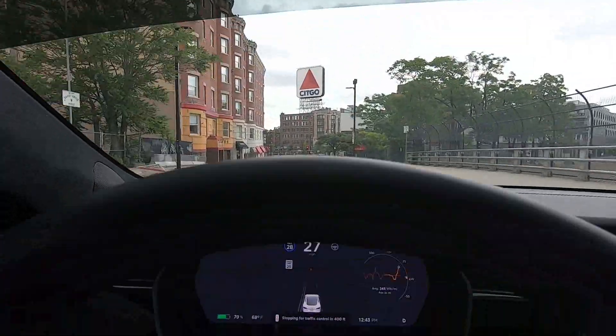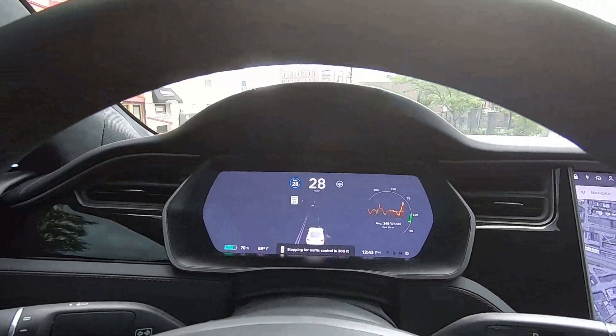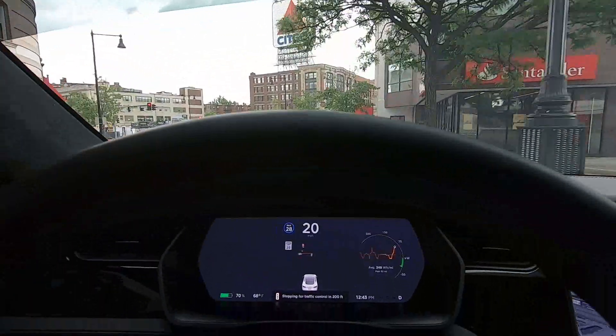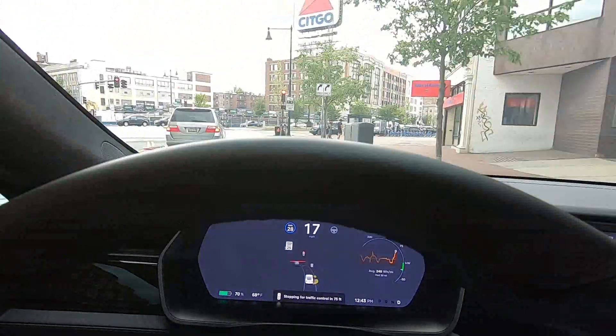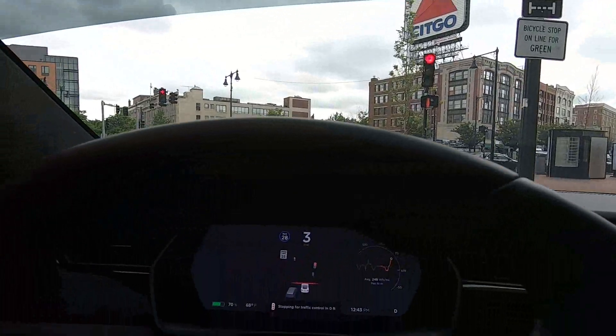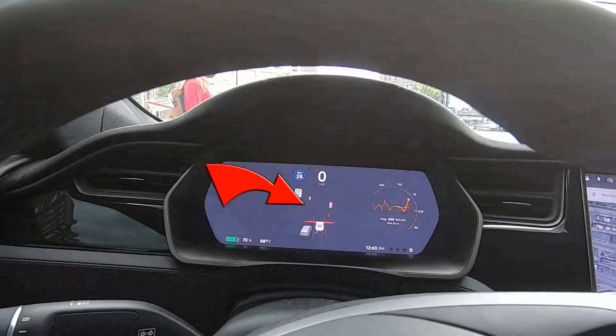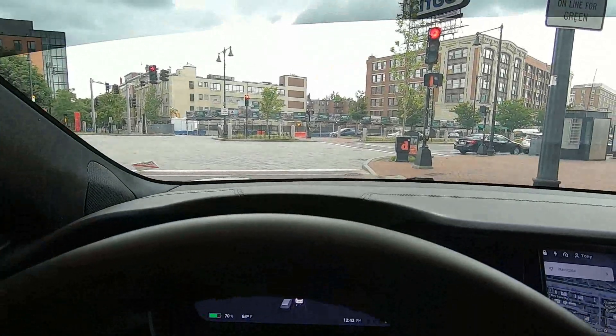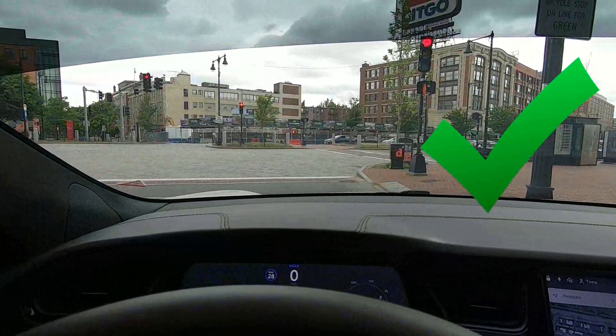Our Tesla's stop sign and stoplight recognition combined with its visualization works really well in urban environments. The visualization software detects this person coming from the left, and that data is immediately processed.